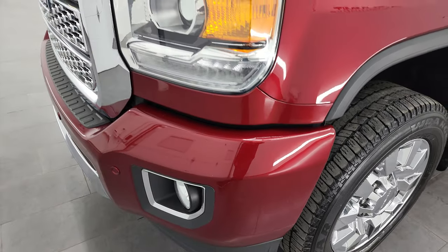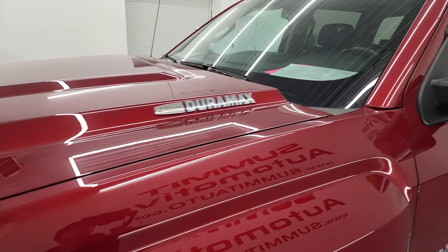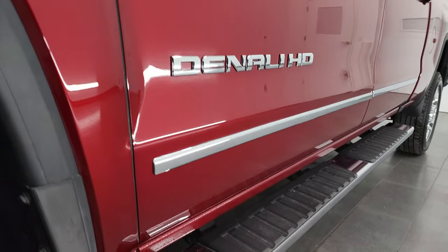If you like the video, you can subscribe to my YouTube channel at youtube.com/summitauto. Click the bell notifications and you'll get updates on the videos I do each and every day here at Summit Automotive.